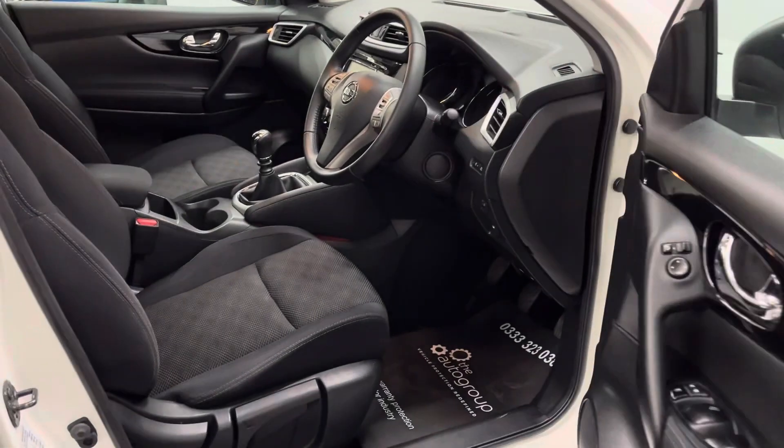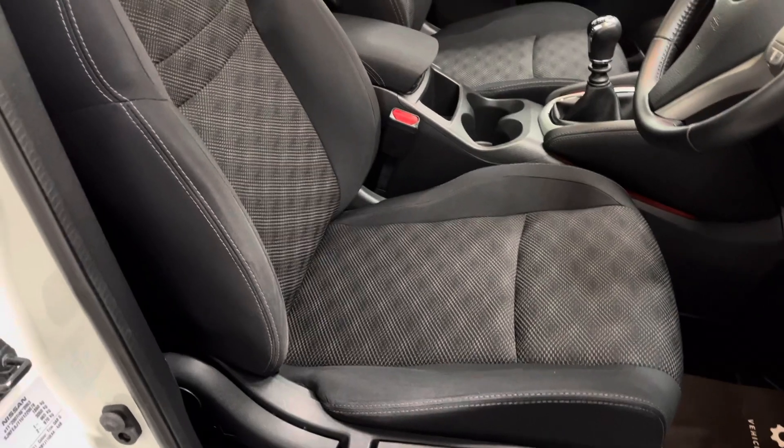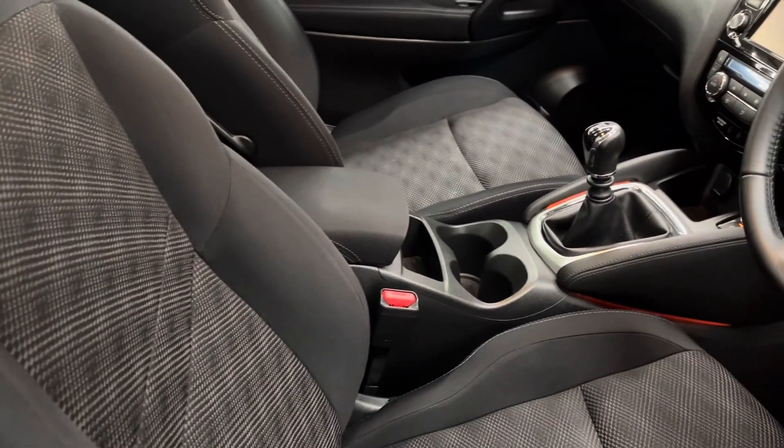As you have a look inside, the Acenta Premium comes really well equipped. First of all, you've got the seats there — as you can see in great condition with the pattern going up the centre. Front passengers have an armrest there as well as two cup holders.